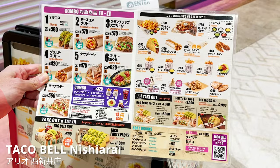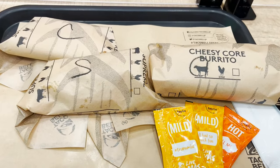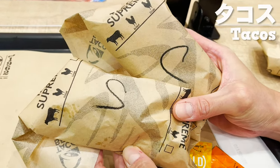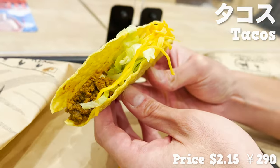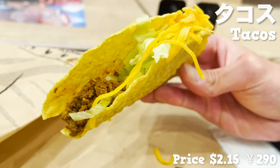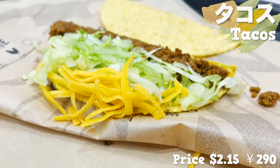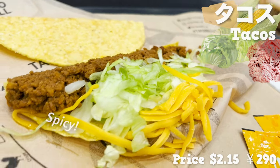Let us know any differences with Taco Bell in your country. The first three menus have arrived — classic tacos and burrito. Let's try the tacos first. This is a taco with a hot shell fried in oil. In Japan, the price is $2.15 per taco. The sweet smell of the corn is so good. Let's check what's inside — we have cheese, lettuce, and minced beef. Minced beef smells spicy.